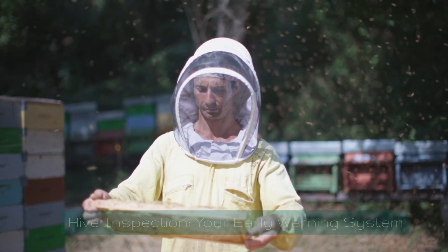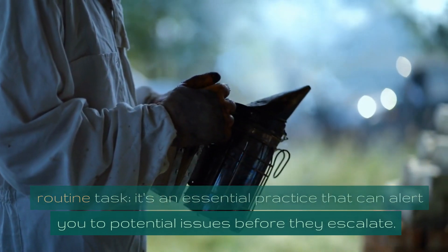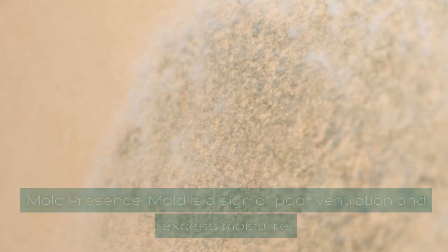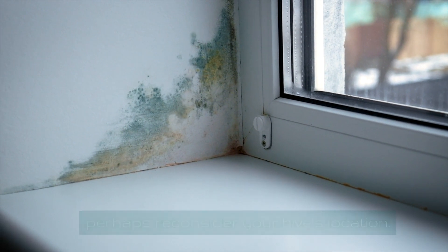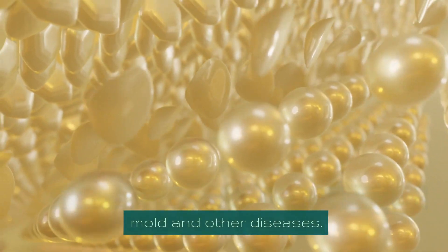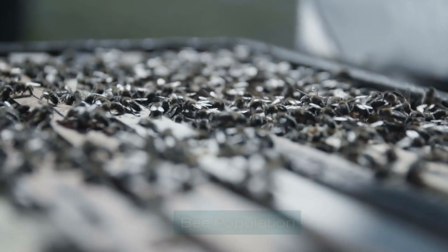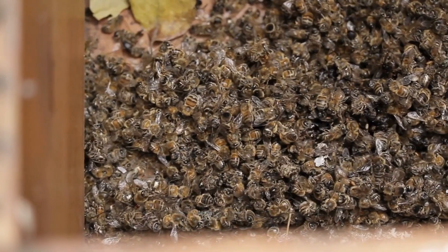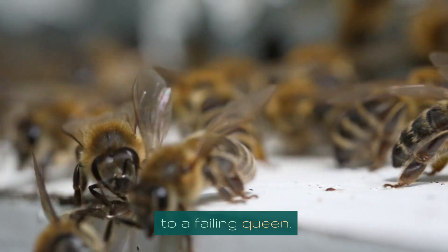Regular hive inspections are your early warning system. During inspections, check for mold — a sign of poor ventilation and excess moisture — and look for water accumulation to improve drainage. Monitor bee population closely: a large number of dead bees outside or inside the hive is a red flag requiring immediate investigation. A declining population can indicate various issues, from disease and pests to a failing queen.